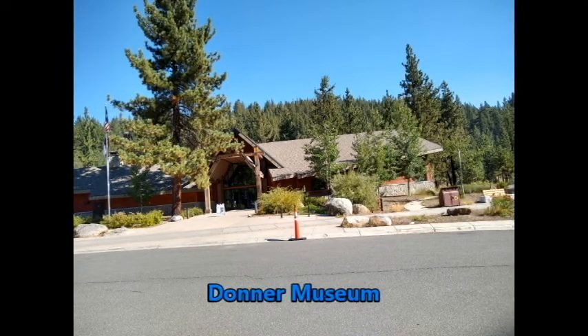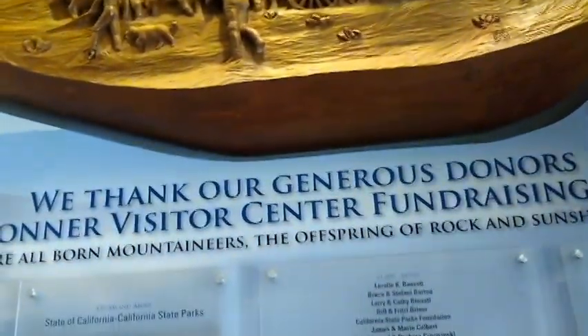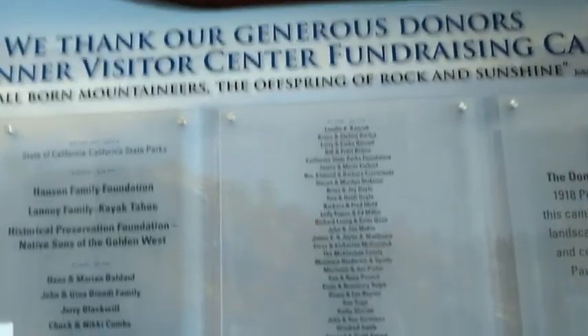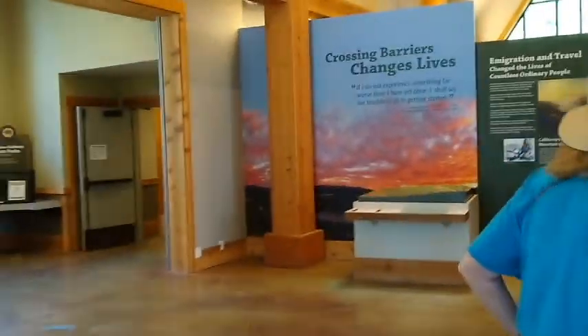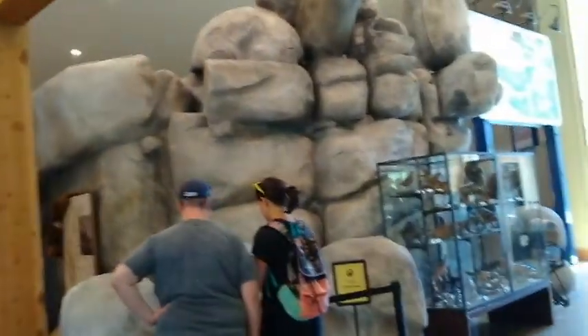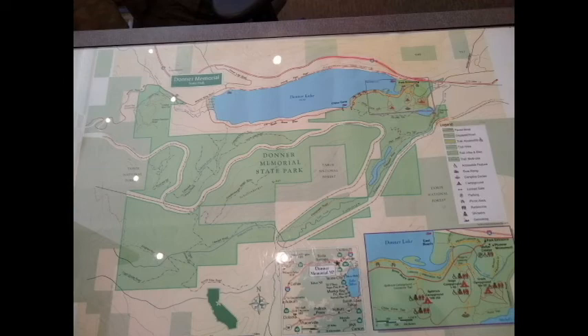Donner Memorial State Park is a state park of California on the west side of the Sierra Nevada mountains. It's the site of the Donner camp, where members of the ill-fated Donner Party were trapped by weather during the winter of 1846 and 1847. Caught without shelter or adequate supplies, members of the group resorted to cannibalism to survive. The Sierra Nevada site has been designated a National Historic Landmark. The state park contains the Immigrant Trail Museum and the Pioneer Monument dedicated to travelers of the immigrant trail.